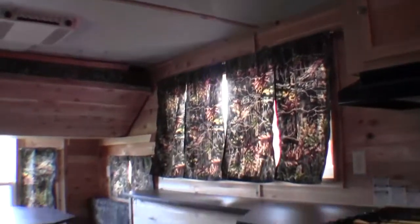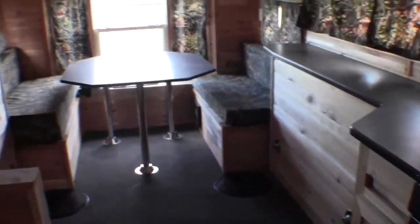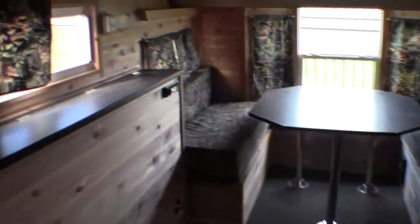We've also got a little private room — you can use this as your changing room for hunting. You can mount a TV on the front wall here. Over in the kitchen area, we've got the oven, furnace, and speakers on the ceiling. This can be your fish house, your travel trailer, and your hunting shack all in one.